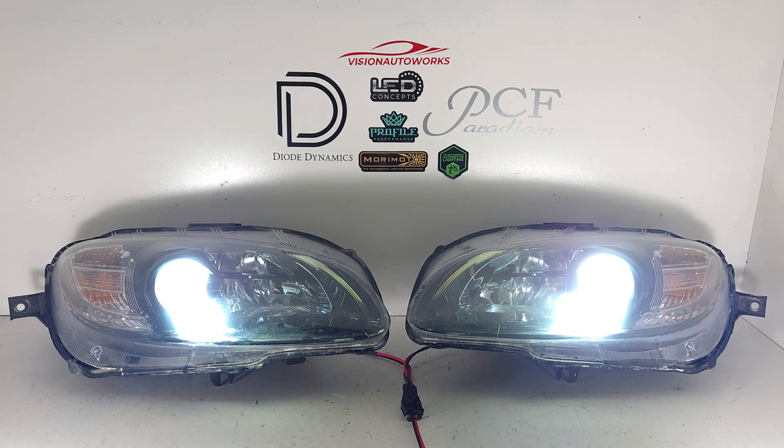As you can see here, the conversion looks pretty much factory. Now we do offer some additional modifications as well. This customer chose not to go for them, but you can get halos installed, demonized lens etching, and a lot of different options on our website.